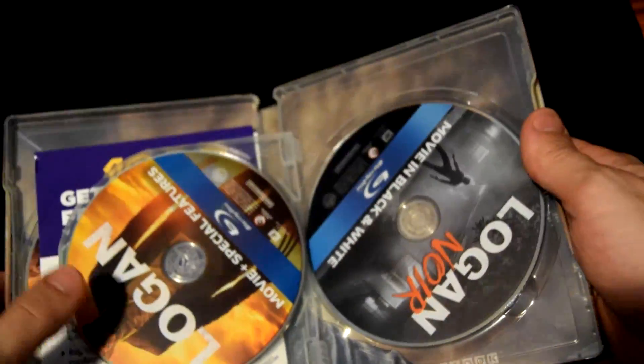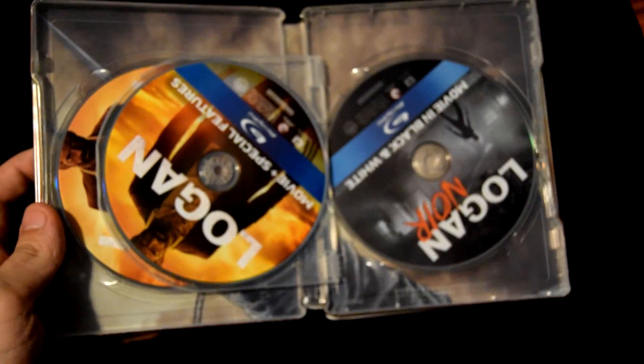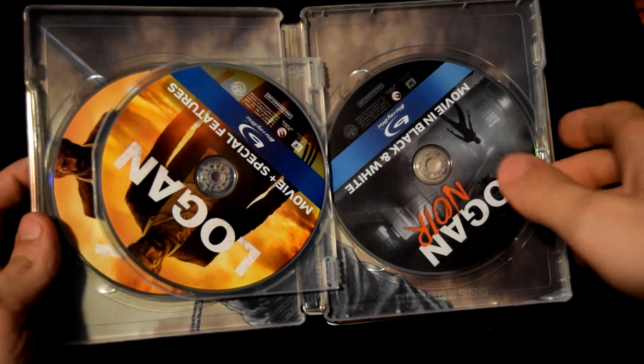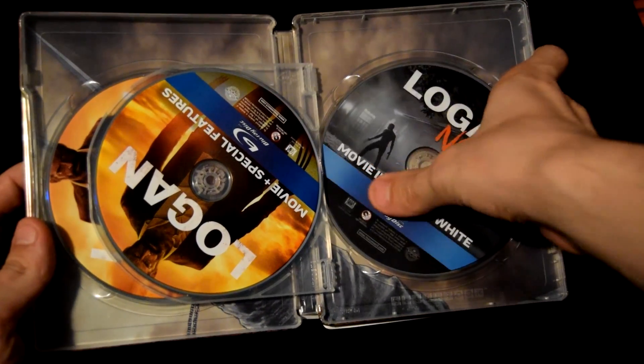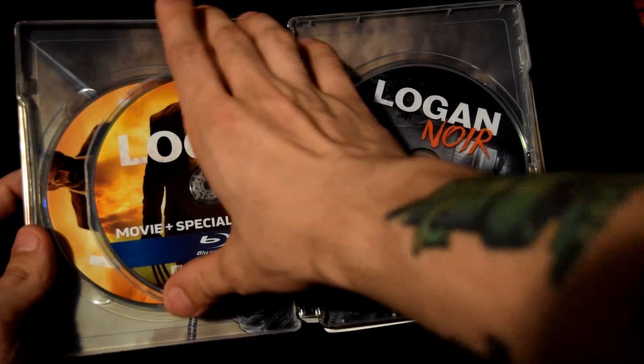As you can see, the case looks even nicer when the plastic's off. You're gonna open it, and let me hide this code — it comes with a code, obviously, for the download versions, as always. Let me take a look at the discs real quick. You got the Logan Noir disc — movie in black and white — and you got a special features version.